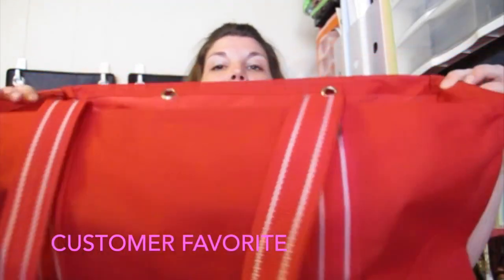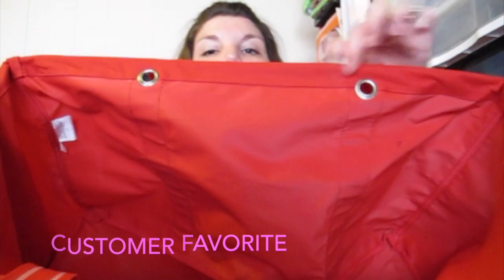Next up is one of my favorites: the Savvy Shopper Bundle. This is my favorite set, and if you're new to 31, this is what I would recommend you getting. The Large Utility Tote is 31's most popular bag — it's got a little ring around the top here so it will stand up if you've got stuff in it, but it can also collapse down if you want to throw it in the back of the car. I take one of these and the Fresh Market Thermal — which is cool and warm — every single week to the store.